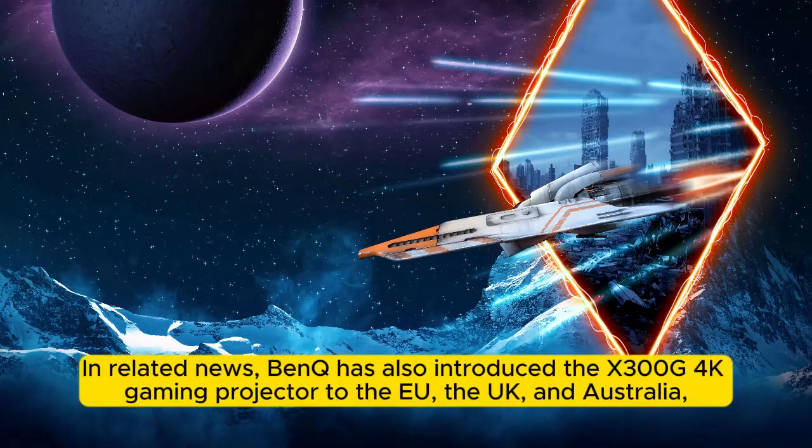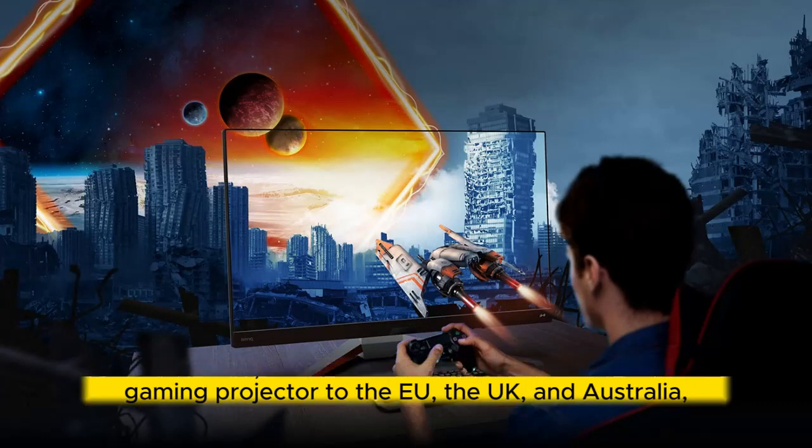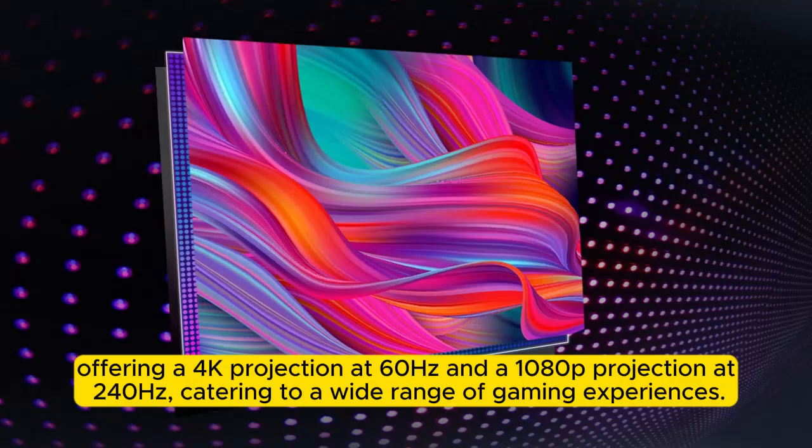In related news, BenQ has also introduced the X3 OG 4K gaming projector to the EU, the UK, and Australia, offering a 4K projection at 60Hz and a 1080p projection at 240Hz, catering to a wide range of gaming experiences.